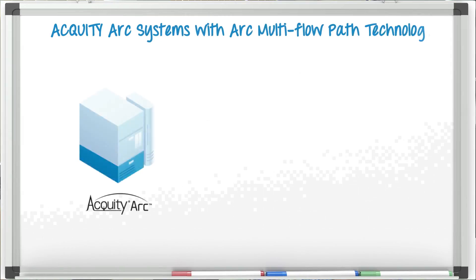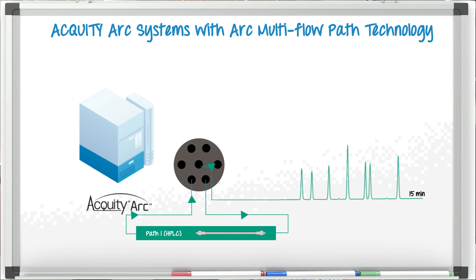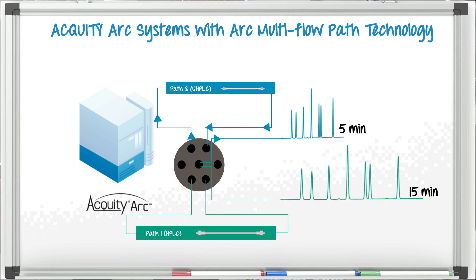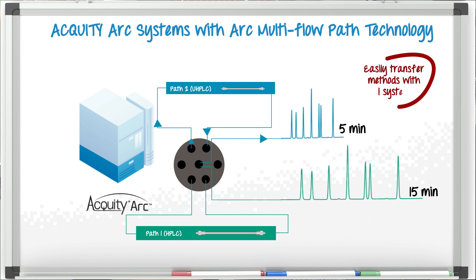The Acuity Arc System with Arc multi-flow path technology was designed specifically to enable analysts to successfully transfer their established HPLC methods onto a modern LC platform while still providing the flexibility to further improve productivity in the future. By simply selecting between one of the two fluidic paths in the system software, the user can reproduce the results created on their legacy HPLC systems. Alternatively, a second fluidic path can be selected to improve performance by scaling that method with a more modern 2.7 micron UHPLC column. This novel technology essentially provides a selectable dwell volume to easily enable the transfer of LC methods from any commercial LC system, mitigating the need to revalidate the assay by emulating both the dwell volume as well as the behavior of how these mobile phases are mixed.